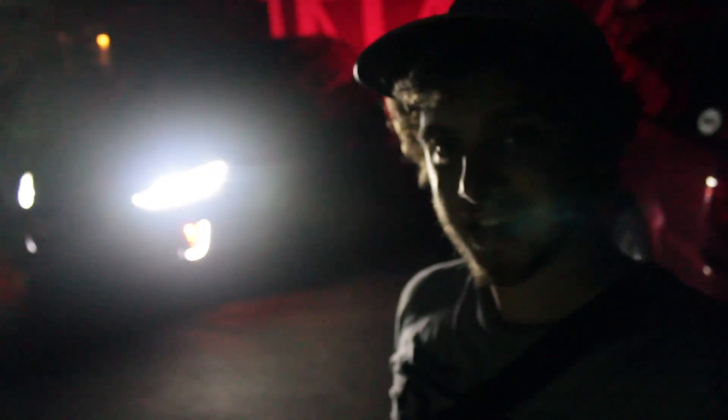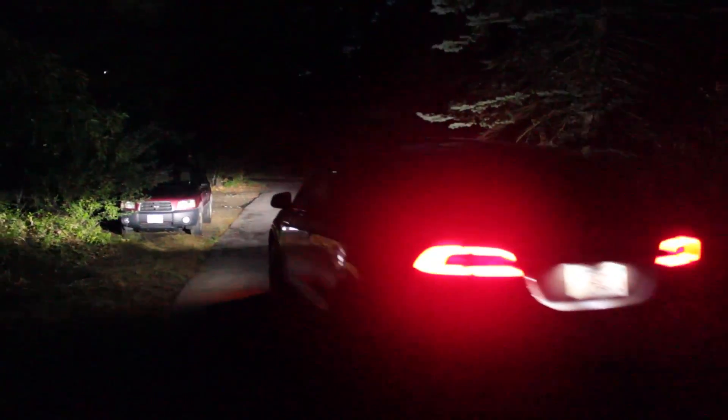We're about to head out on our cross-country road trip. The Model X is all loaded up and we're pulling out for the first time. Looks like I'll have to leg the first part of the trip — they were trying to leave without me! I knew I was forgetting something.